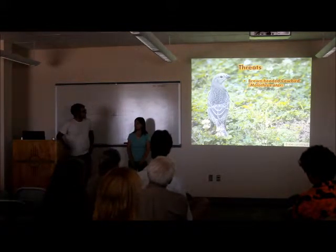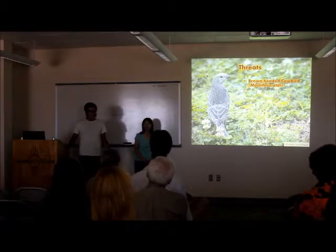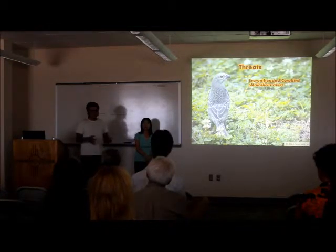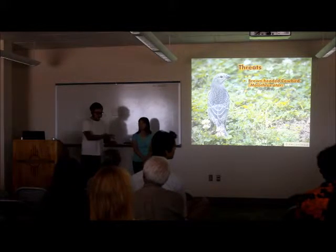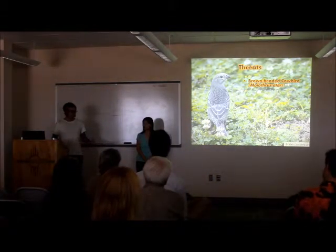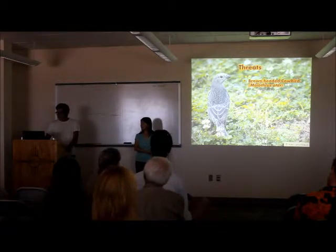A couple of threats that the gray vireo faces. A big one is the brown-headed cowbird. This is a bird native to the Great Plains region of the United States that evolved to follow around bison. The way they evolved, they never had time to stop and raise a nest. So they would just lay their egg in another bird's nest, and that bird would raise it. That's called being a nest parasite. So obviously that's disruptive to the host species, and as we found out, the gray vireo is often a victim of this.